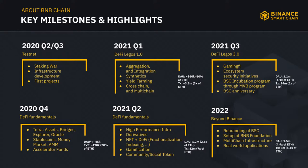Sharing some key milestones over the past year and a half: in Q2–Q3 of 2020 we were in testnet stage, building up the infrastructure. Fast forward to 2021, that was the DeFi summer — BSC grew really quickly. By Q1 2021 we were doing about 60% of Ethereum's transaction volume, and just three months later in Q2, we were doing 2.6 times the multiple of Ethereum. For 2022, we announced the rebranding, the BNB Foundation setup, and the multi-chain infrastructure, with real-world applications being built here.